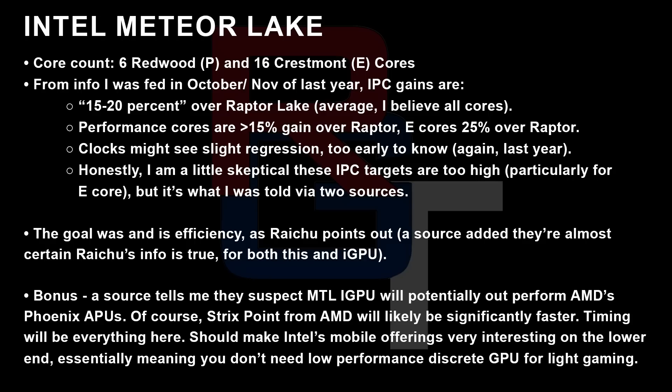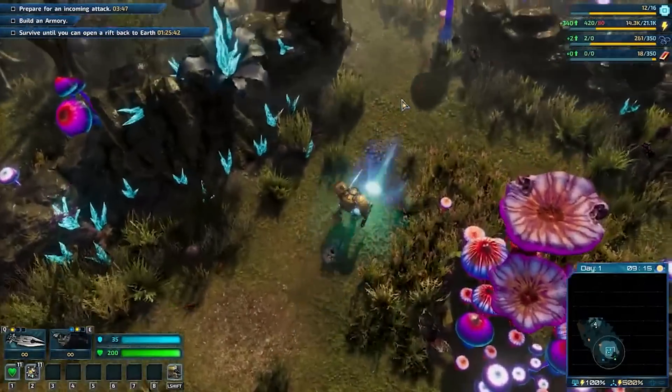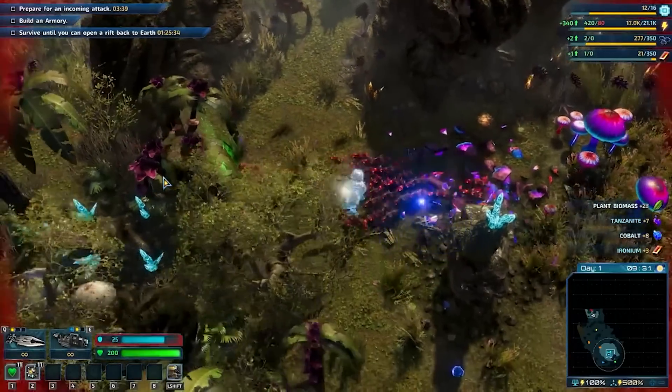The goal is basically energy efficiency, and as a bonus, my source also told me that they suspect Meteor Lake's iGPU will probably outperform Phoenix. I think Strix Point is going to be a lot faster, but Strix Point will come later, and it always depends on timing. It's amazing that both AMD and Intel are improving their iGPUs because it means that if you're buying a laptop, or you don't need a whole lot of graphics performance, you don't need a discrete GPU — your APU can be absolutely enough, and I think that's always a good thing.